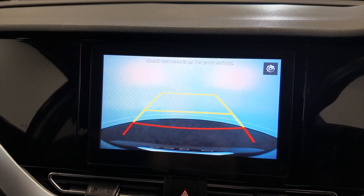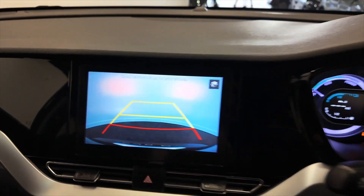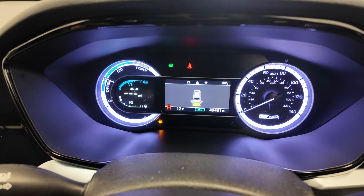And if you pop it into reverse you can see you've got a reverse camera as well as parking sensors that display in the centre console.